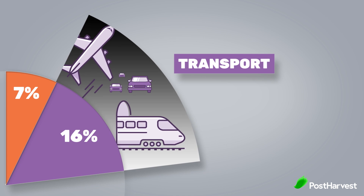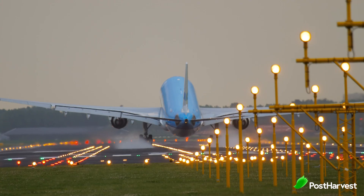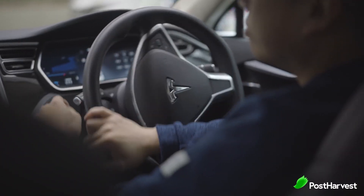Next up is number four: transport. The transport industry accounts for nearly 16% of the world's total carbon emissions. However, this is one area that the world has actually done really well in over the last couple of years, mainly due to Tesla.